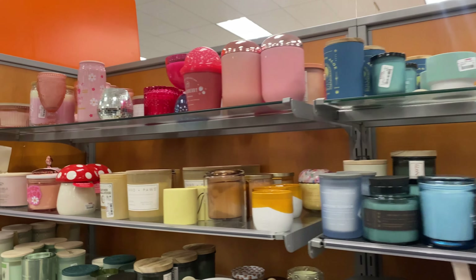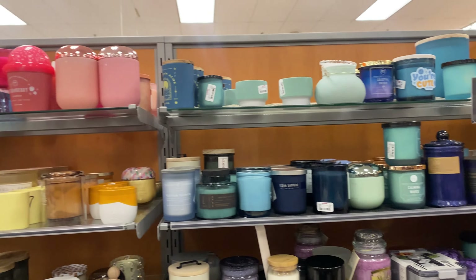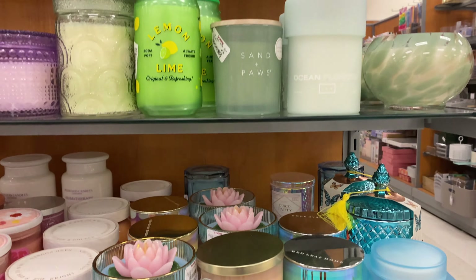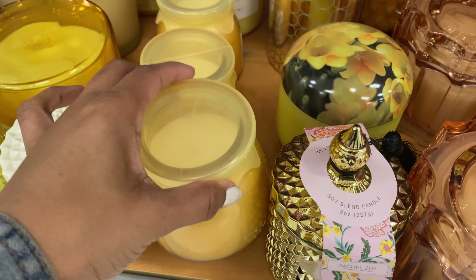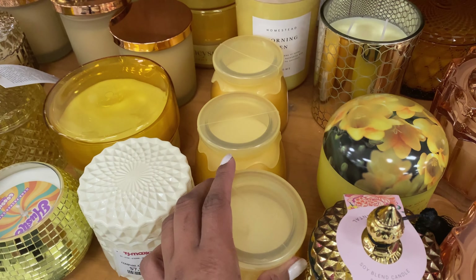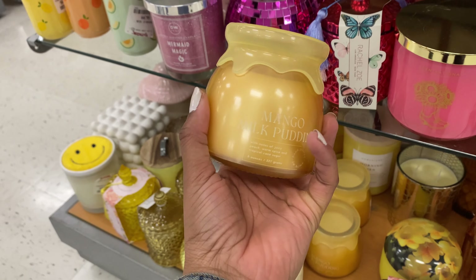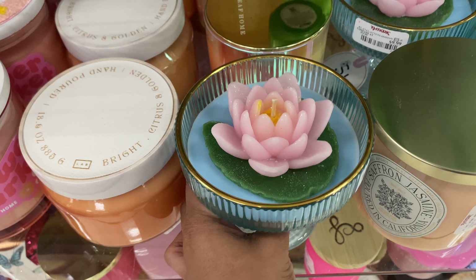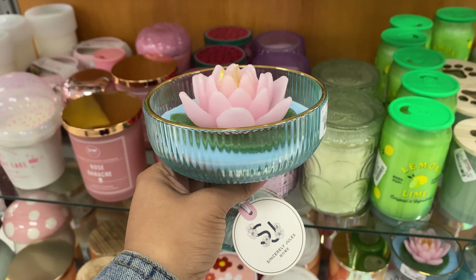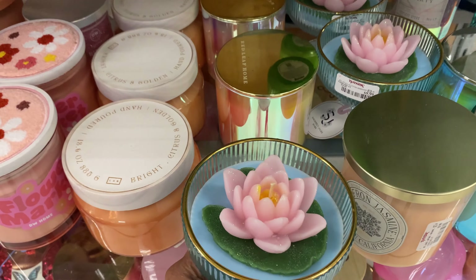If y'all know anything about me, you know I love a candle. What I also love about TJ Maxx is they love to be color coordinated, especially with the seasons. Look at this end cap they have for us for Easter and spring season. How stinking cute is this honeypot — it's only $5.99. Let's smell this — it's a mango milk pudding, it's fabulous. Check out this beautiful candle, this is giving Alice in Wonderland. It's only $9.99 — the smell is very potent.